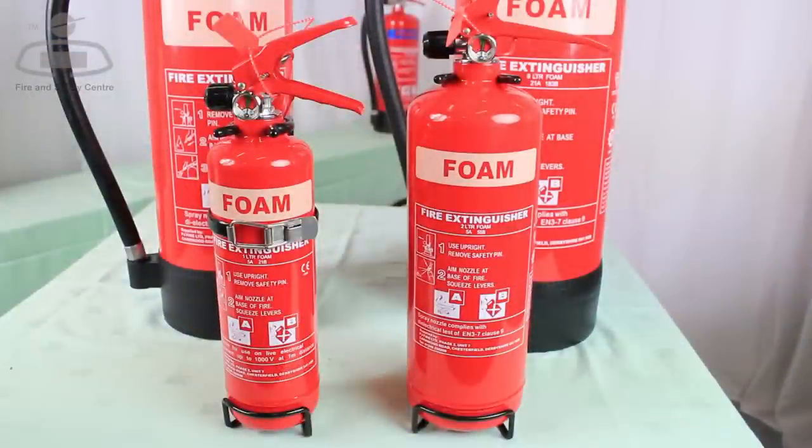The introduction of small compact foam extinguishers like these 1 and 2 litre models has widened their popularity for use in the home and with boat and recreational vehicle owners, who can now take full advantage of the versatility AFFF fire extinguishers offer.